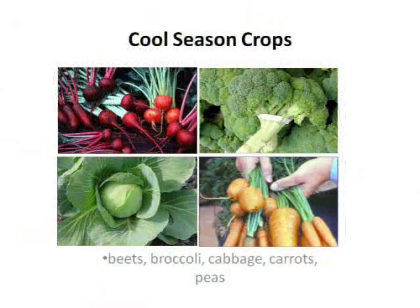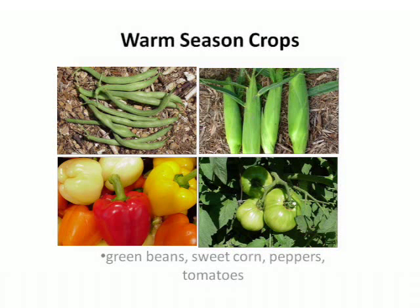In Florida we have different growing seasons than some of you from up north might be familiar with. Our main growing season for vegetables goes from September through May. We have cool season vegetables and warm season vegetables — cool season vegetables prefer or require cooler temperatures, and warm season vegetables require warmer temperatures to grow.